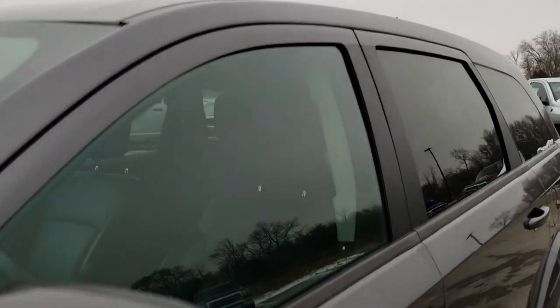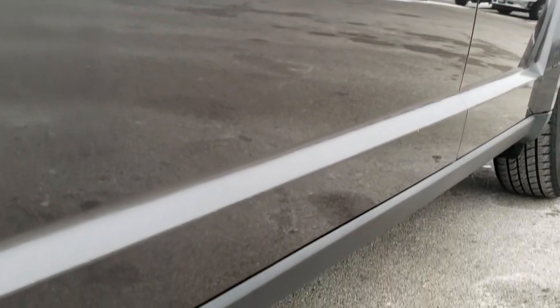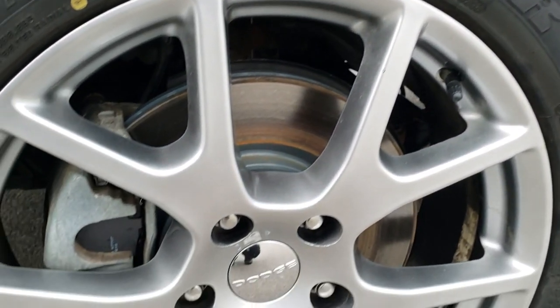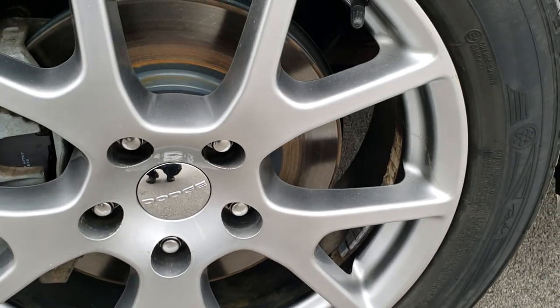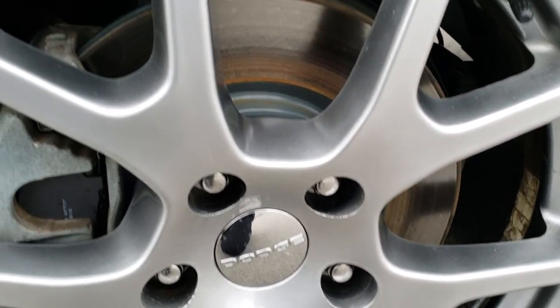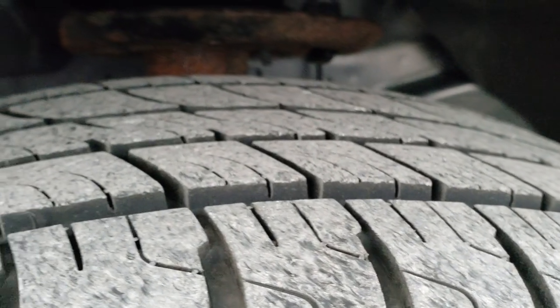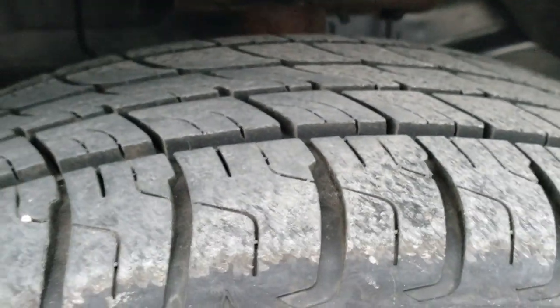We shoot all of our videos in 1080p, so if you have HD capabilities on your computer, tablet, or smartphone, turn them on right now because it is like you're right here looking at the vehicle with me. The driver's side rim is in excellent condition. It has Dymaxus tires — these are 225/55R19s and they have just about all the tread left. Very new tires on this vehicle.